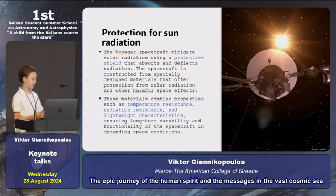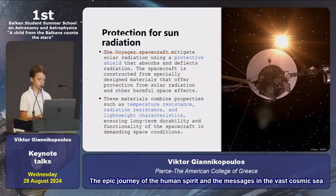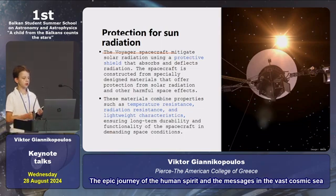Protection from sun radiation: A big question for many people is how Voyagers are protected from sun radiation. The answer is very simple. Voyagers are protected by a shield, and this shield is made from material that combines properties such as temperature resistance, radiation resistance, and lightweight characteristics.